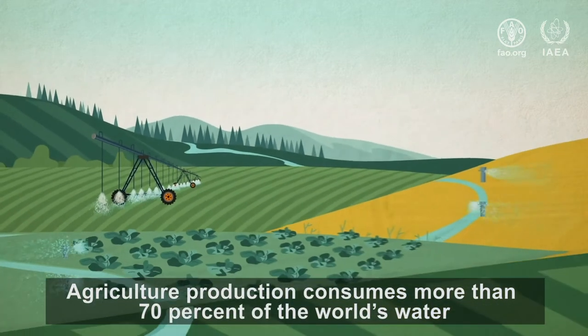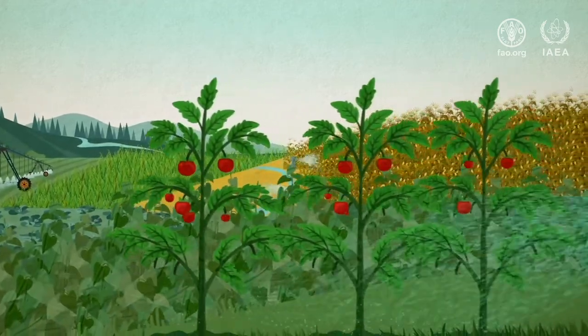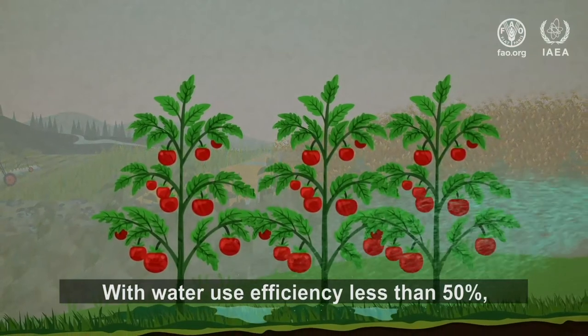Agricultural production consumes more than 70% of the world's water, mainly for irrigation, with water use efficiency less than 50%.